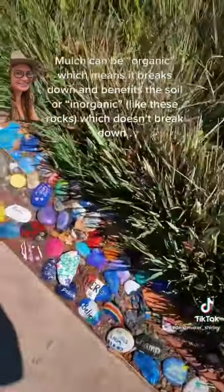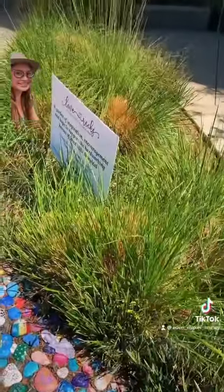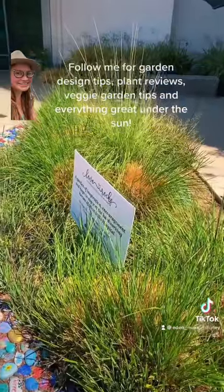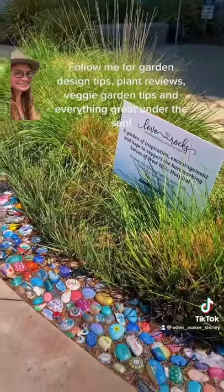Although this is not something that's going to necessarily benefit the soil, look at this — it's really, really pretty and it's edging a bed of ornamental grass, muhlenbergia, and it looks gorgeous. Try this at home.